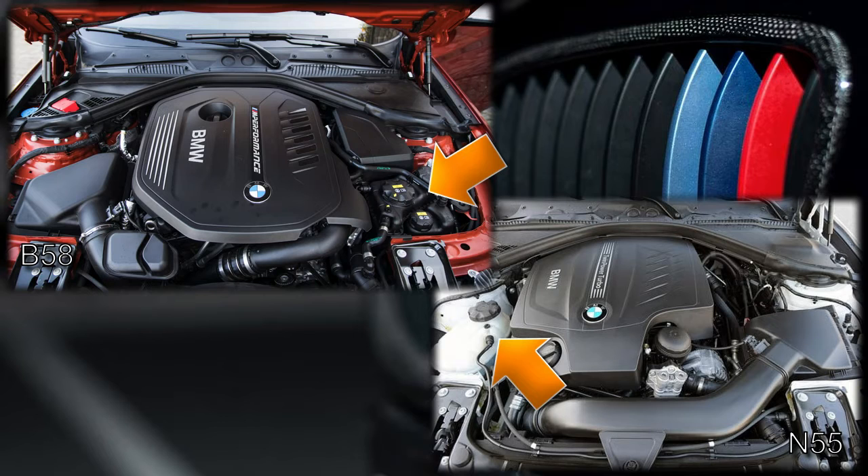We'll return to coolant differences later in the video. A prominent component when looking at an N55 engine bay is the oil filter assembly at the front. The oil filter assembly is in a completely new location on the B58. It's clear that the B58 design takes into account the reliability issues of the N55, which is likely why this oil filter assembly has been relocated, due to the known issue of oil leaking on the N55's serpentine belt.